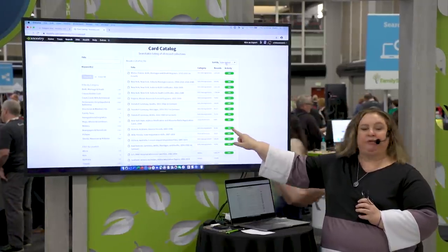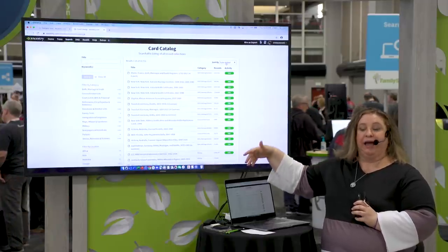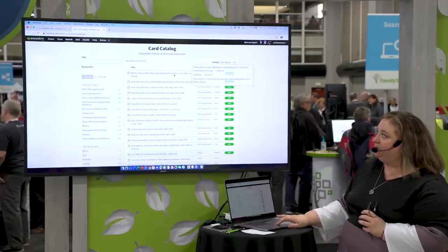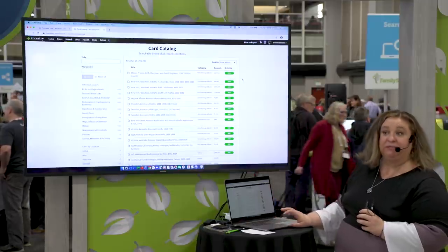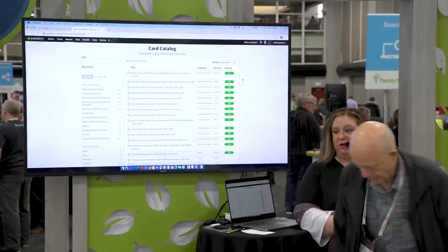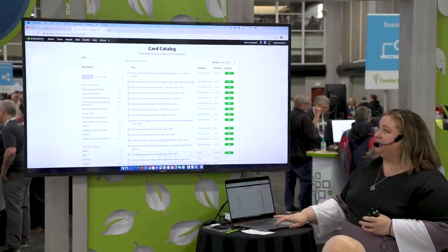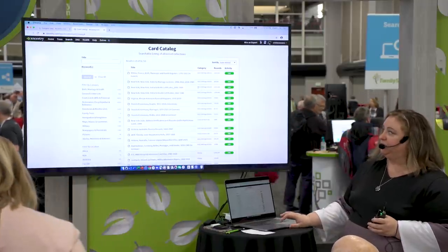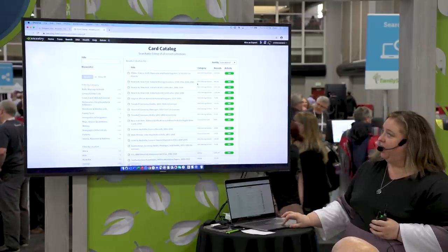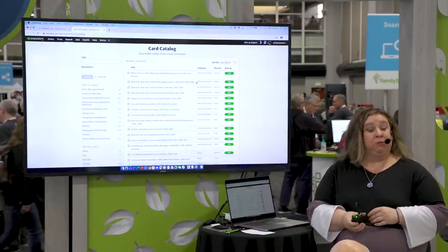We put a little 'new' tag on every database and leave it there for 90 days, so if it says new, it is new within the last 90 days. Some big announcements from this morning's keynote: we now have six million birth certificates from New York City, seven million death certificates from New York City, and almost a million marriage licenses from New York City — all went online this morning.